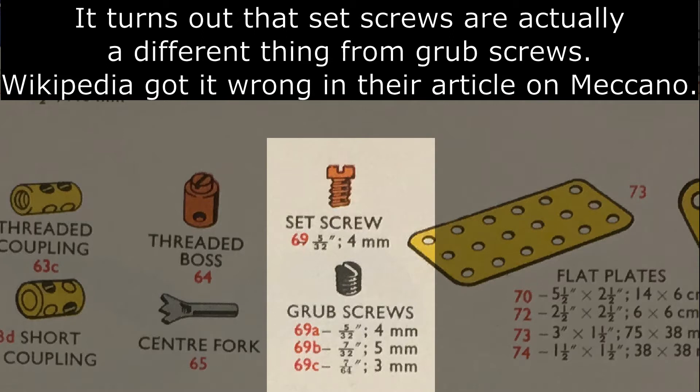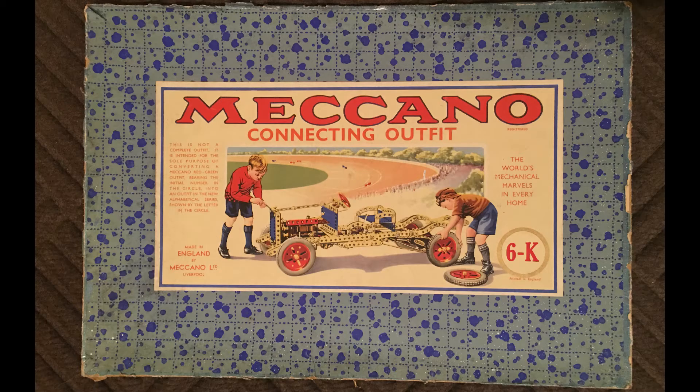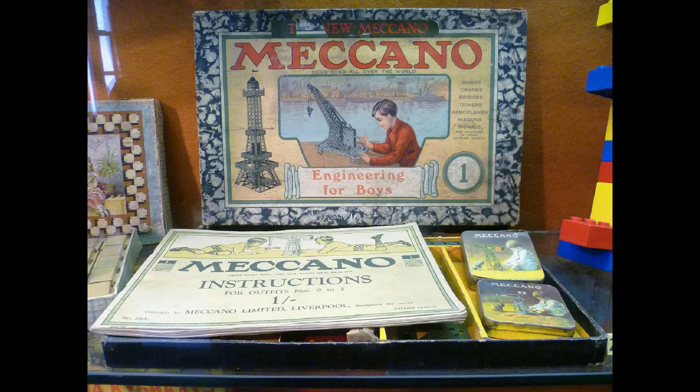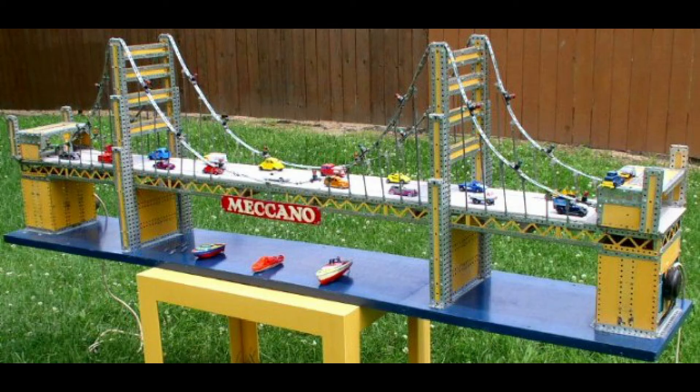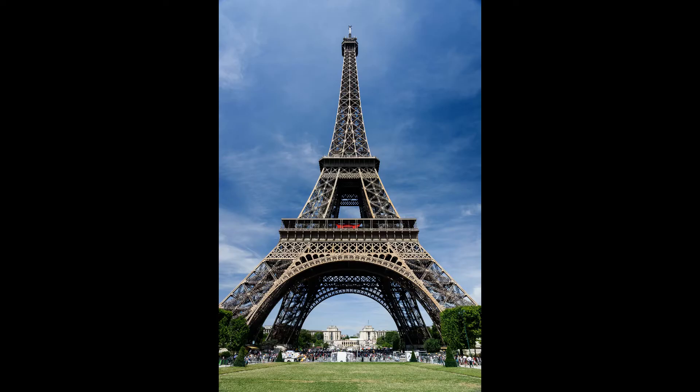Although Meccano has always been seen as an engaging toy, it was envisioned from the start as a way to teach engineering and mechanics through play, as seen on this old box top from a Meccano set of the 1920s. While the Meccano system was based on the central principles of engineering, the focus was often on the famous pioneering constructions of the era, such as the mighty bridges and towers of the day. The Eiffel Tower was possibly the greatest of these.